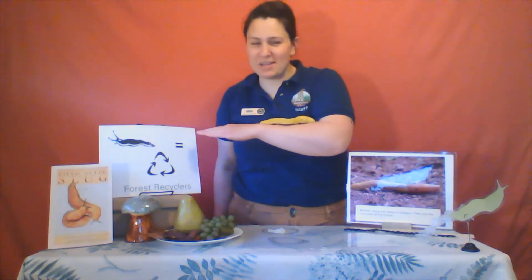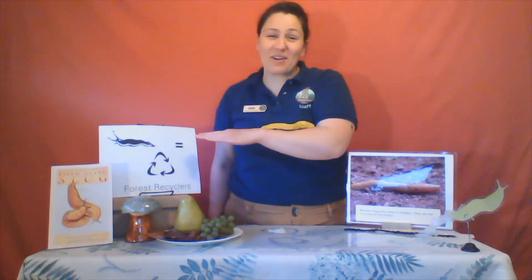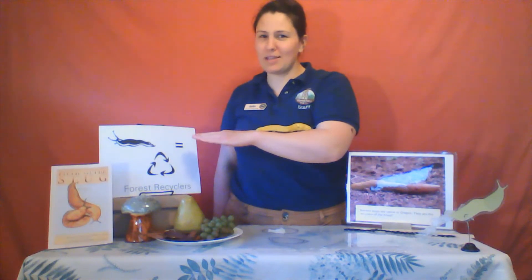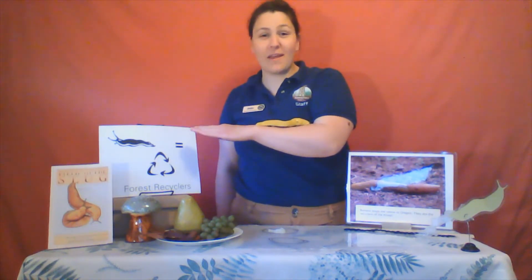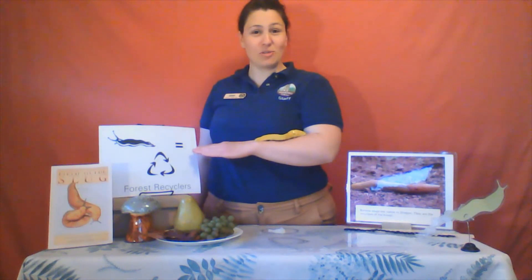How many of you are disgusted by slugs? I'm sure you're not alone in that thought. They are covered in slime. But what if I told you that banana slugs have just as many teeth as a shark does? That they are master recyclers. And in fact, they're the only native slug to Oregon.